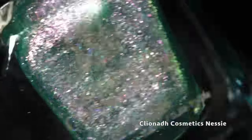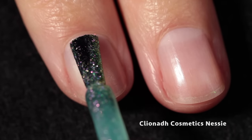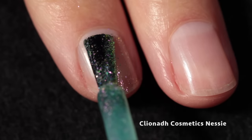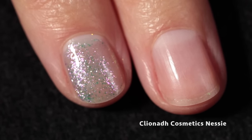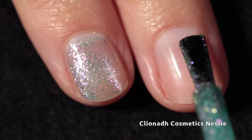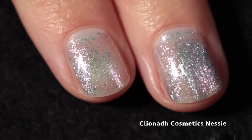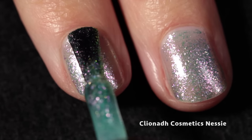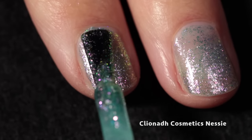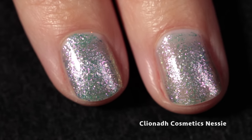Let's just get into the swatches. First up, we have Cleona Cosmetics Nessie — you probably guessed correctly that this is inspired by the Loch Ness Monster. It is described as a teal base with icy pink, silver, yellow, lime shifting micro flakes. This one does have a very sheer but buildable base, and I absolutely love the flakes. It builds up really beautifully, and I will recommend using three coats. This could also potentially work as a topper.